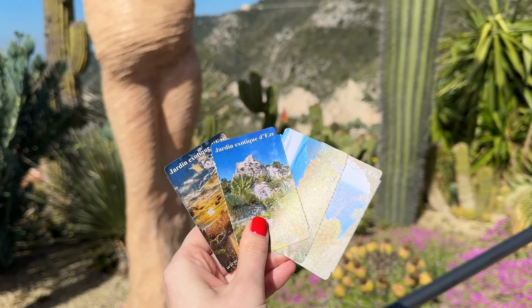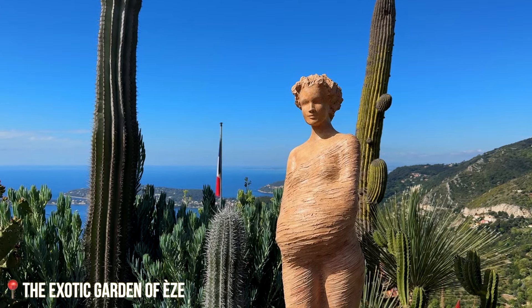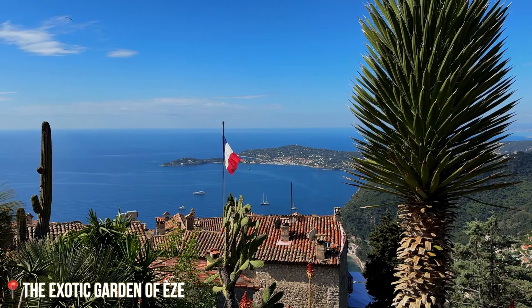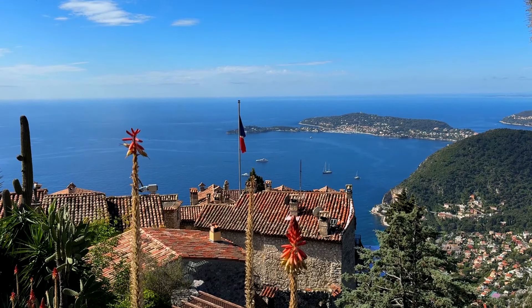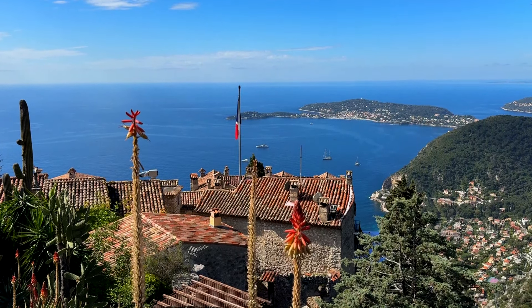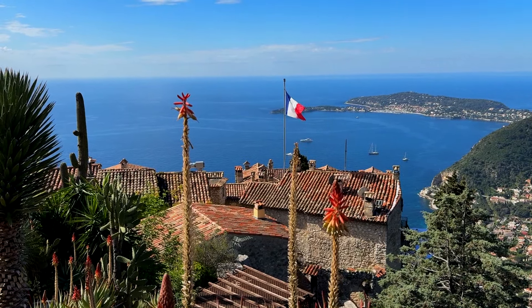When in Èze, of course you have to visit Le Jardin Exotique. The exotic garden of Èze offers breathtaking panoramic views of the French Riviera coastline. It's a perfect spot to capture stunning photos and appreciate the natural beauty of the region.